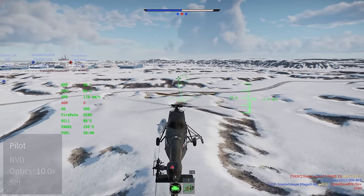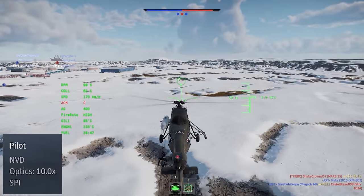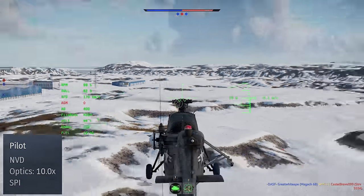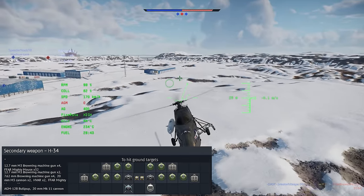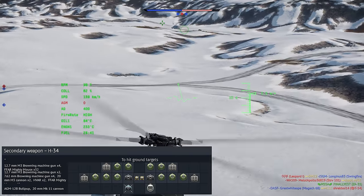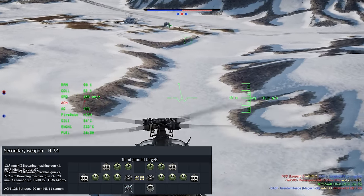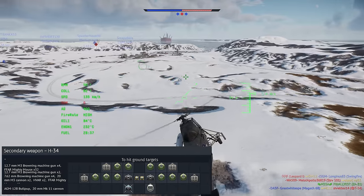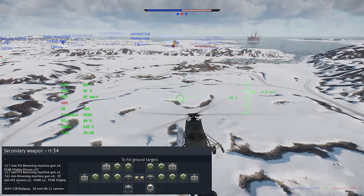Being a first-generation helicopter, the H-34 doesn't really get much for a combat system. You get a 10x optical zoom, and the pilot can use night vision, but that's about it. The loadouts are kind of weird. You can pick from three different weapon packages that correspond to some of those field modification kits mentioned earlier, with the first two mounting different combinations of machine guns, cannons, and unguided rockets, and the third using a missile with a cannon pod.